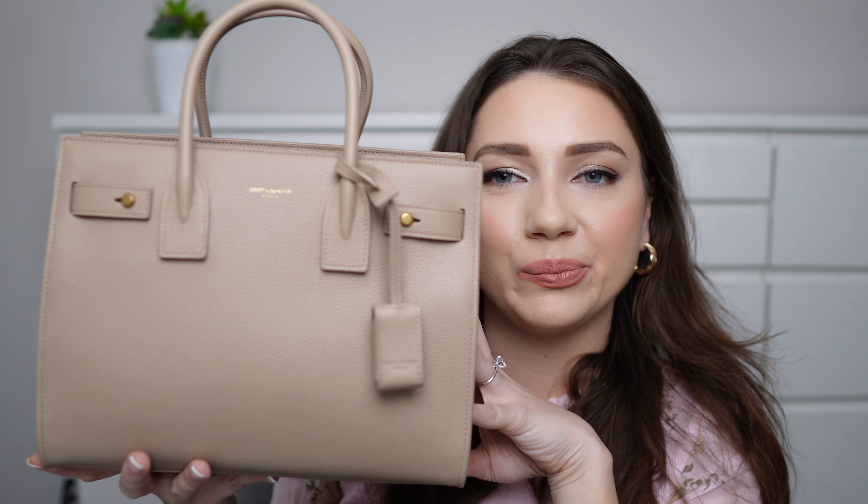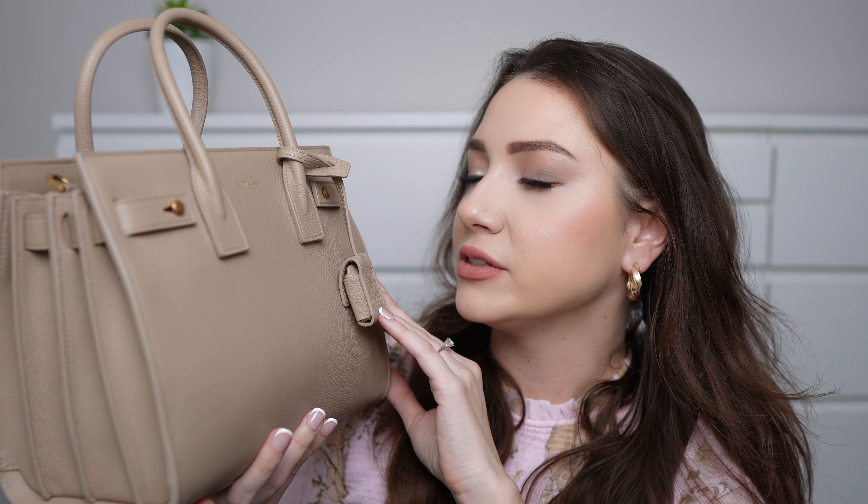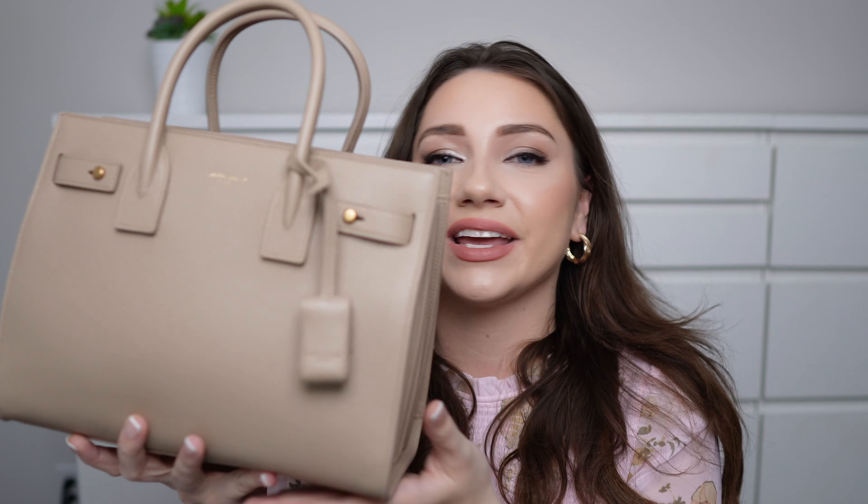On the YSL website the bag is described as spacious and suede lined, featuring two compartments separated by a zipped pocket, which is what I just showed you guys. It has suede lining, an organic cotton lined pocket, light bronze brass hardware, a detachable padlock, and a leather case, which we saw. It is calfskin leather and it is made in Italy, so because it is calfskin I do think it feels like a slightly softer leather, but this is really sturdy.